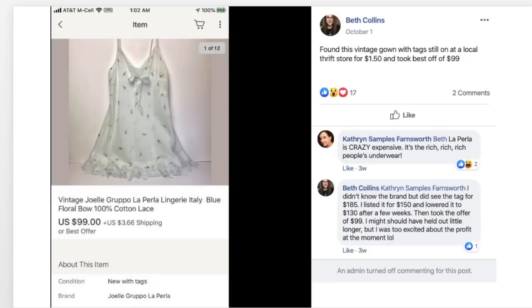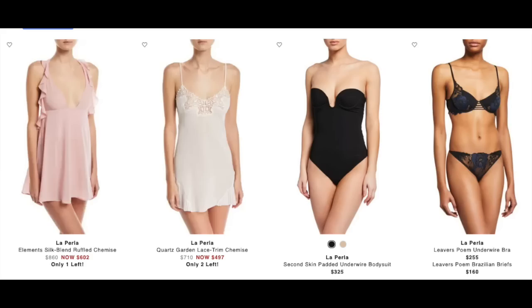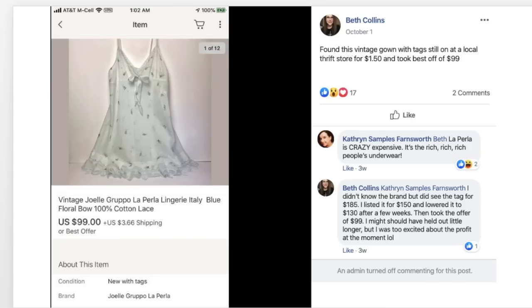Beth found this vintage gown with tags still on it at a local thrift store for $1.50 and took a best offer of $99. It's a vintage Joelle Gruppo La Perla lingerie Italy gown. Catherine Farnsworth commented that La Perla is crazy expensive — it's the rich rich rich people's underwear. So make a note of that brand: La Perla. $1.50 sold for $99.